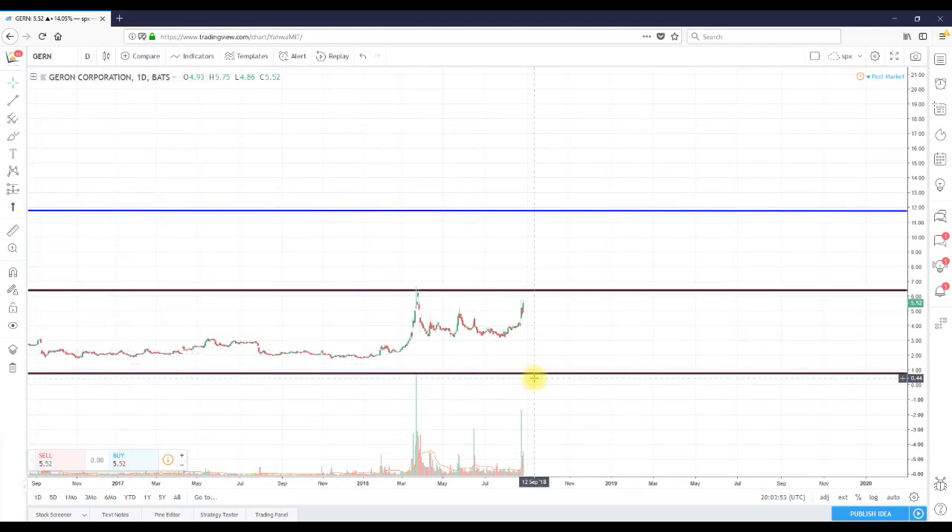I'm going to wrap this up quickly. So far, very bullish on ticker GERN. We're up about 14% today. Full disclosure, we are not in this trade, but I'm definitely looking to play the breakout or to buy support.